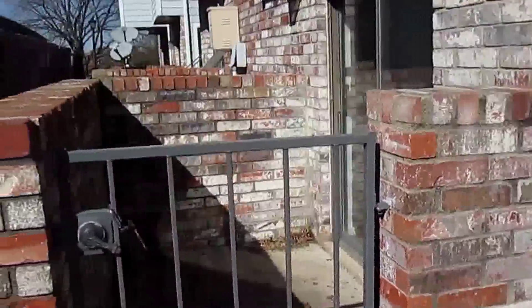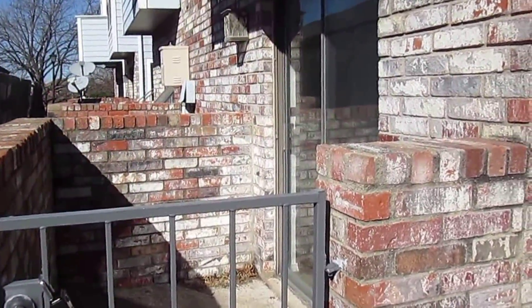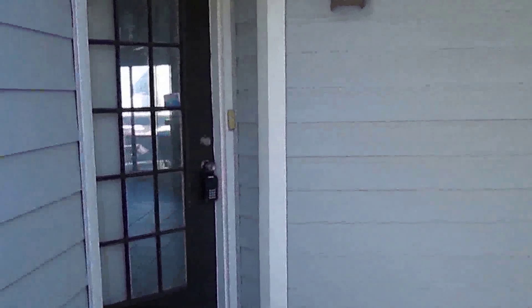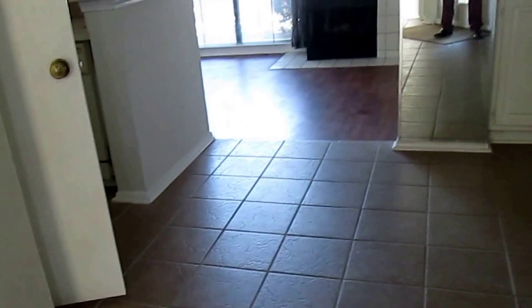We can start here. This is a little outside patio area that comes off of the bedroom. We enter into the condo on ceramic tile. This home has a mixture of ceramic tile and hardwood flooring. There is no carpet whatsoever.